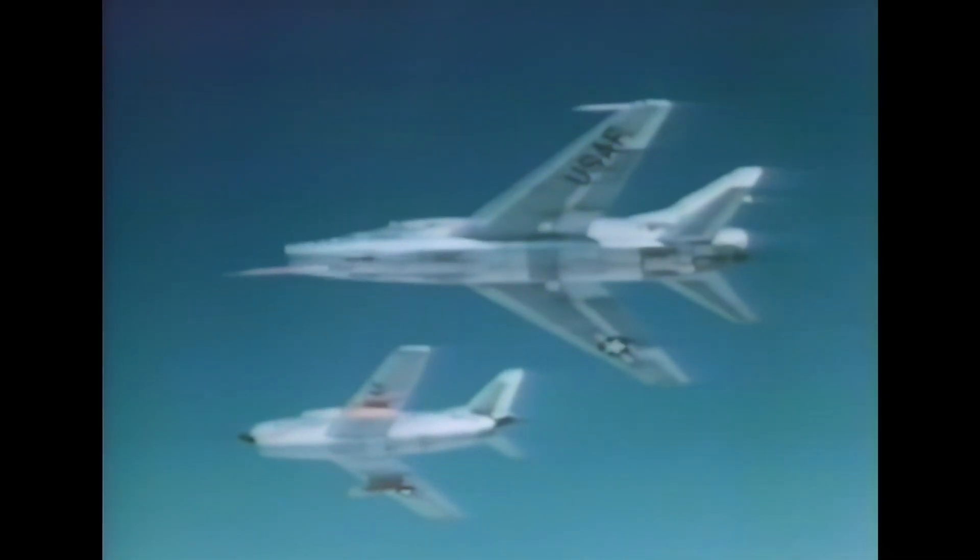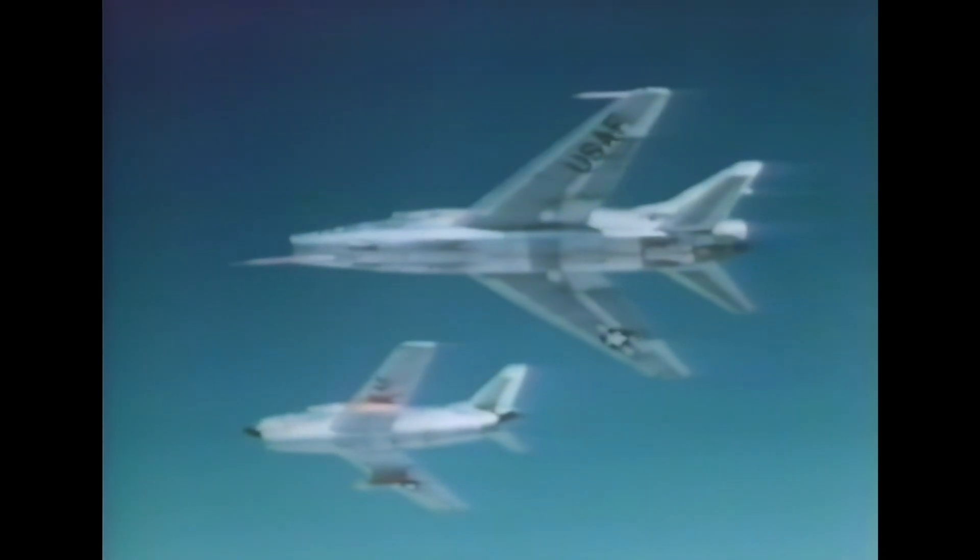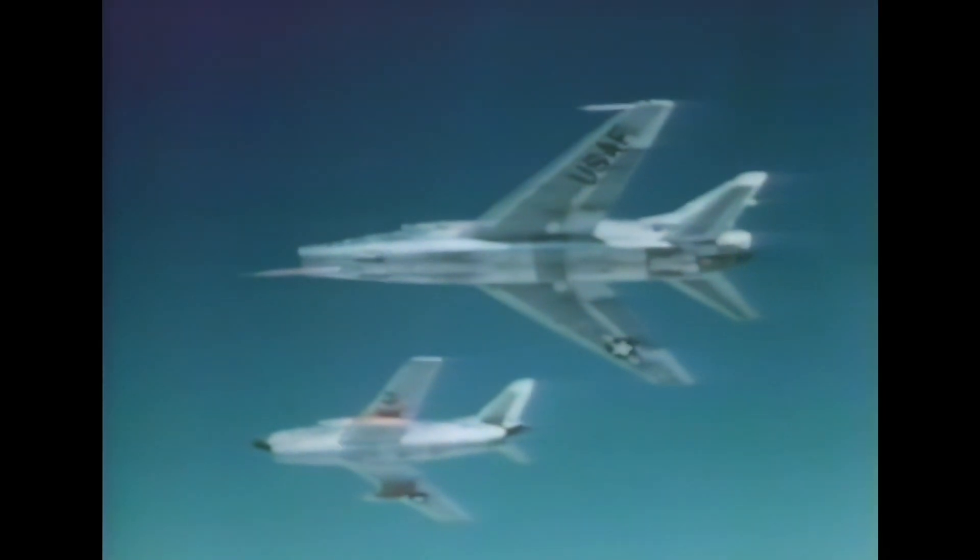Fighting some of the earliest jet-to-jet battles in history, and considered one of the best and most important fighter aircraft in that war, the F-86 is also rated highly in comparison with fighters of other eras.